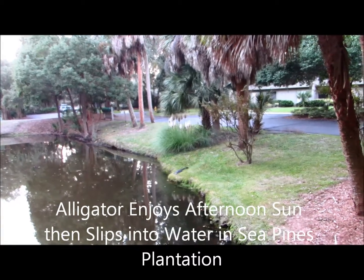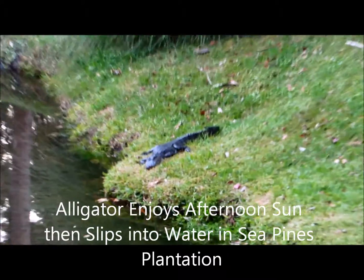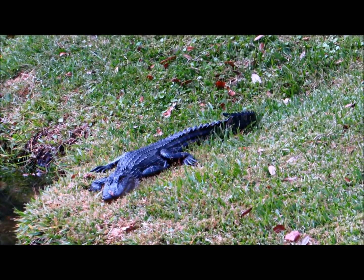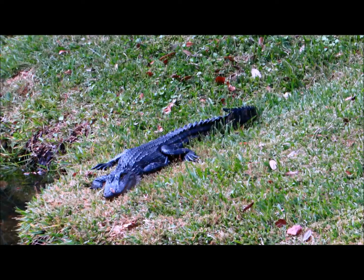Good afternoon everybody! This is Karen Marge from Hilton Head Island, South Carolina. I was driving along just now and saw this beautiful alligator — it doesn't look that big, but it honestly is about seven feet long.